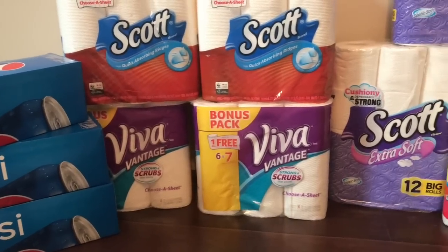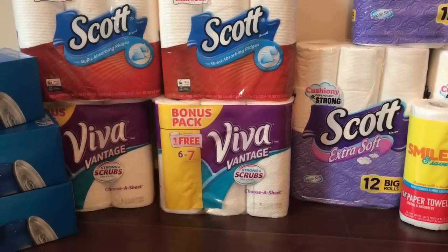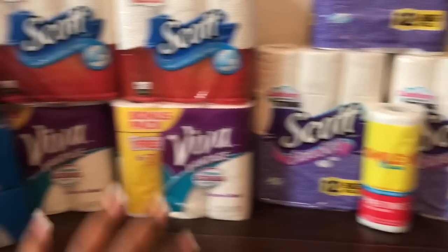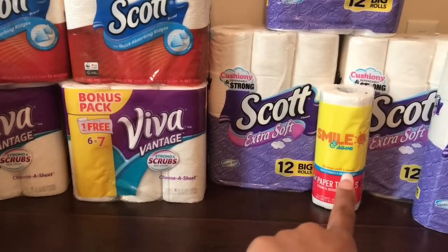I had three $10 register rewards and one $3 register reward from last week, so I had $33 in register rewards. I also had a coupon for every single item except for the Pepsi and the Walgreens brand paper towels.